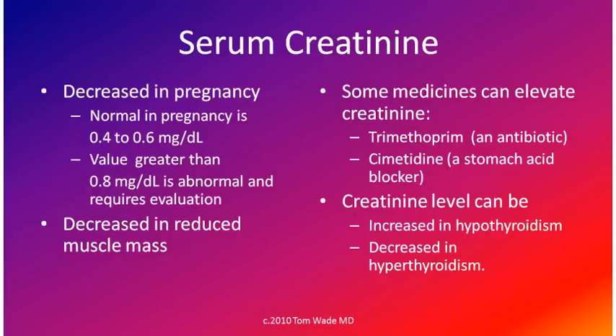The serum creatinine may be decreased in reduced muscle mass, as occurs with starvation. Some medicines can elevate the serum creatinine without actually affecting kidney function. These include trimethoprim, which is an antibiotic, and cimetidine (trade name Tagamet), which is an acid blocker. The serum creatinine level can be increased in hypothyroidism (underactive thyroid) and decreased in hyperthyroidism (overactive thyroid).